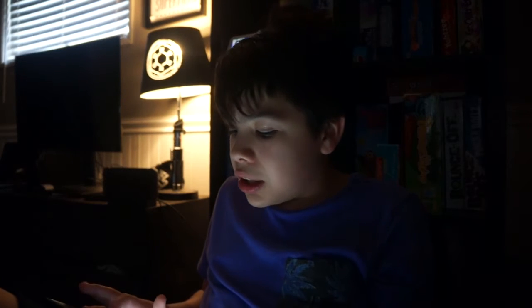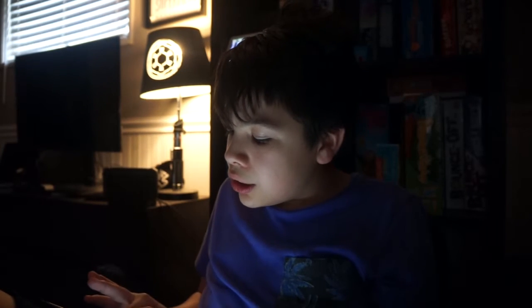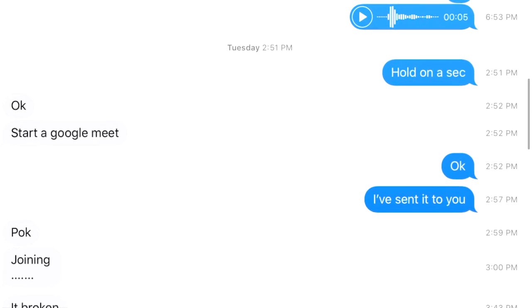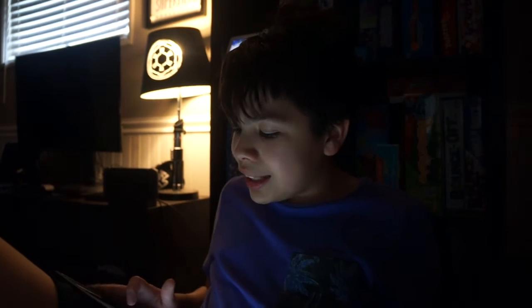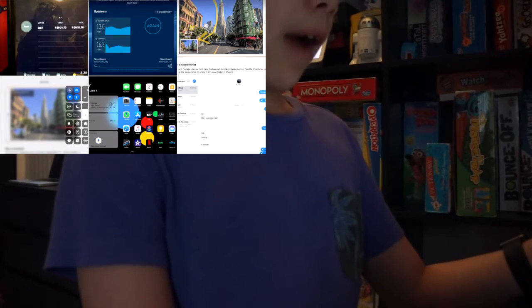Next up — see and know when a message is sent. Open Messages, tap the contact that you want to see, then swipe right and hold there so you can see. Nice!